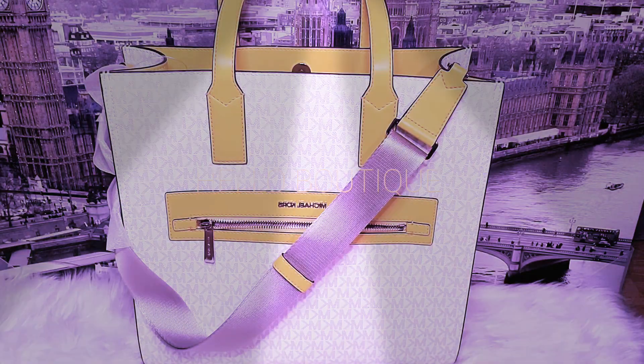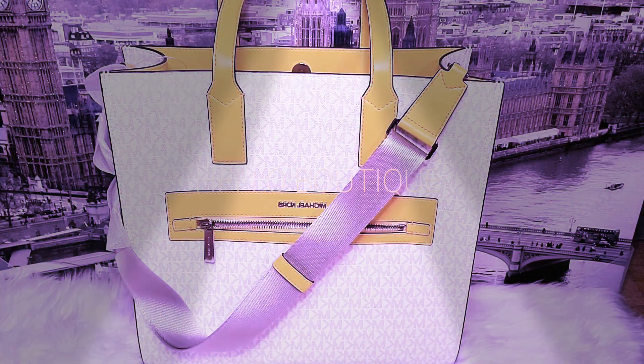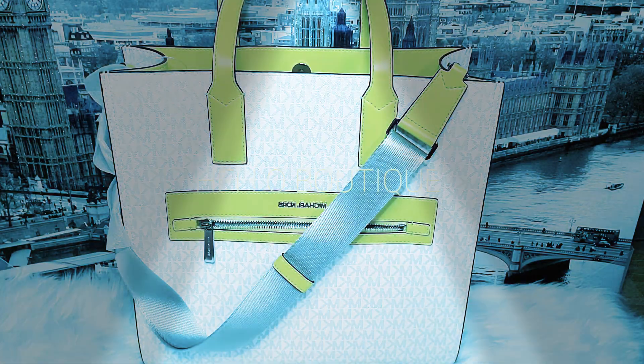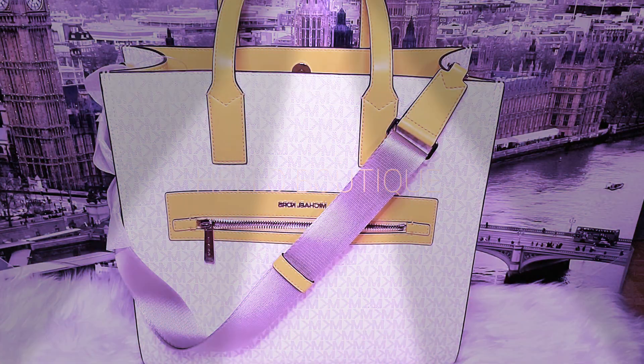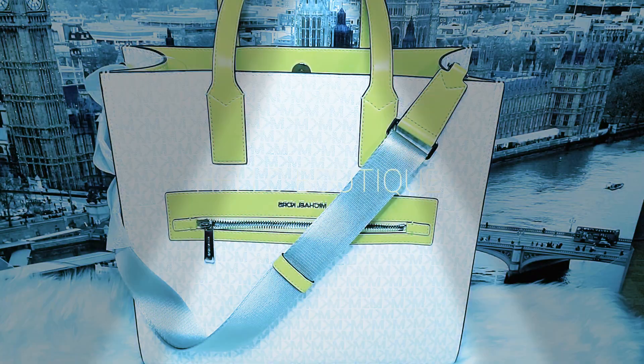This candy bag is already reserved, so I just want to make a video to show how big it is, what is inside, and how it looks.